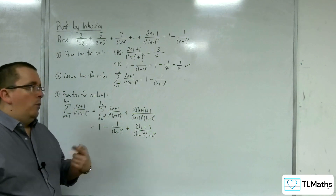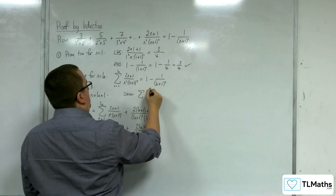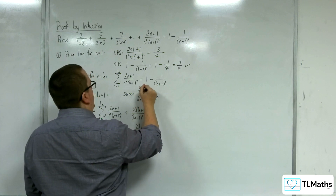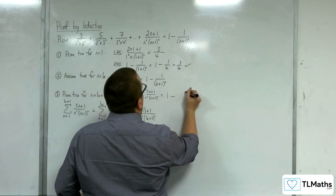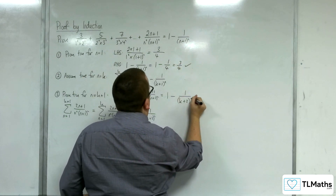Let's think about what we need to arrive at. We want to show that the sum from n equals 1 to k plus 1 equals 1 minus 1 over (k plus 2) squared.